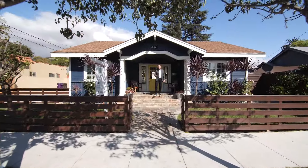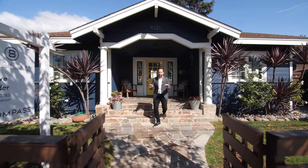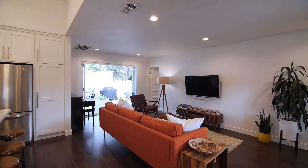This stunning California craftsman bungalow was built in 1922. It's a showstopper. I'm Steve Nader with Beach Team Real Estate. Welcome to 4325 East Massachusetts.